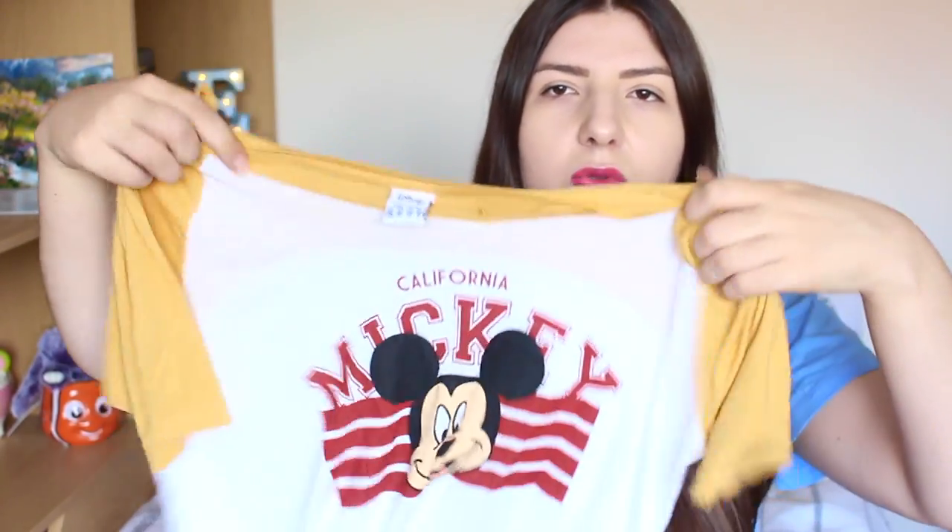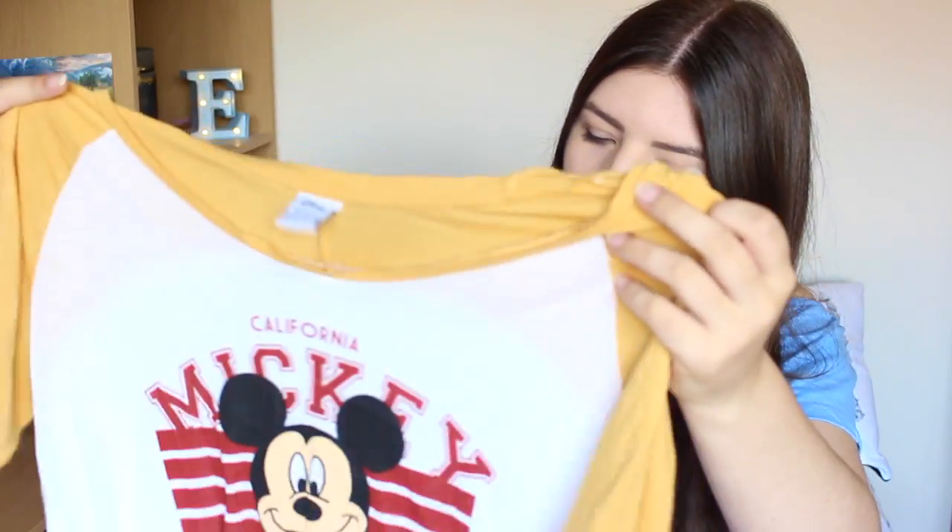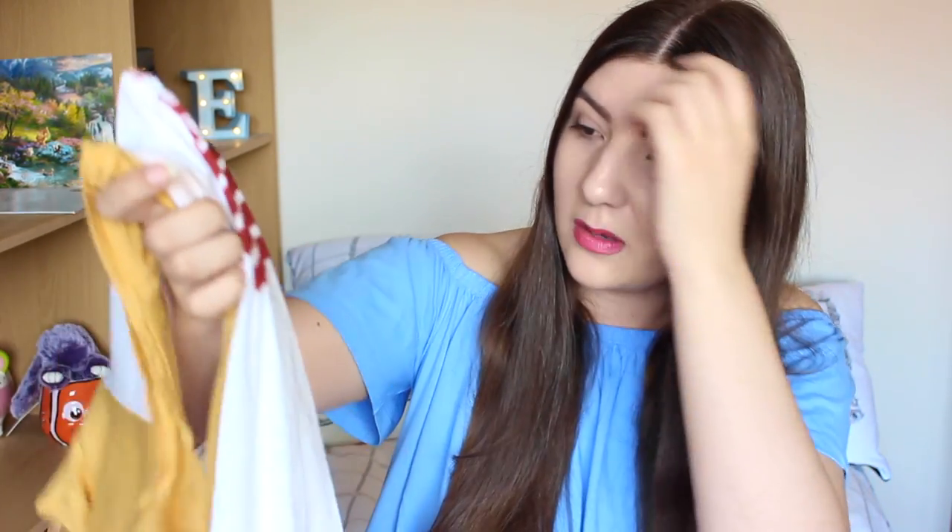We've got two more t-shirts. The Primark one is this Mickey Mouse t-shirt — my only Mickey Mouse item, which is crazy. It's kind of like a baseball tee with Mickey in the middle, a 'California Mickey' style. I got it from Primark in Worcestershire. I love the material because it's quite loose and floaty, though it does get holes really easily. I think it was about four or five pounds.